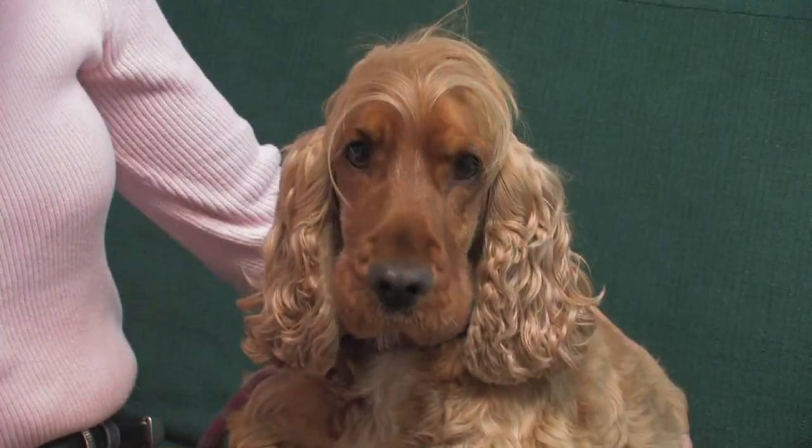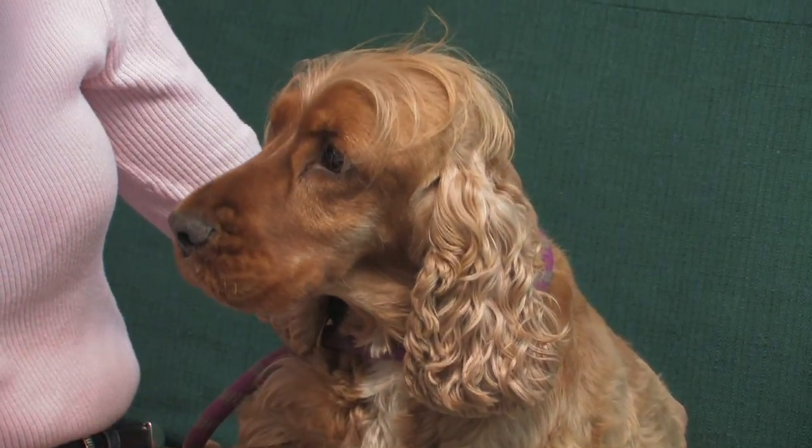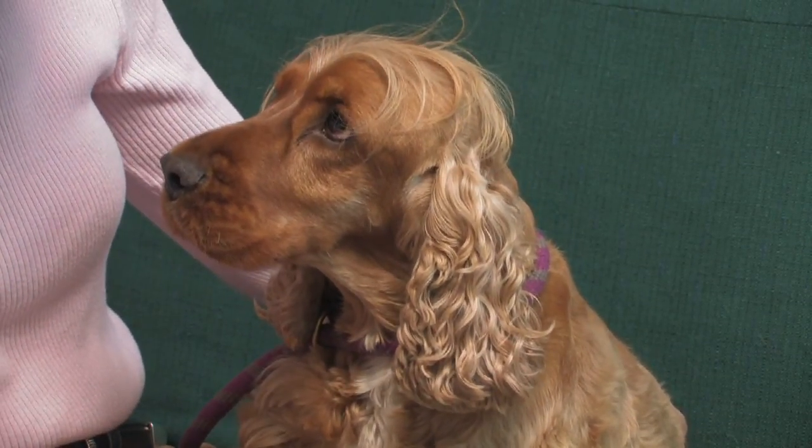When considering how to select a Cocker Spaniel, first you can start with which variation you're interested in. Olly here is an English Cocker Spaniel — they tend to be a little bit larger. And then there are American Cocker Spaniels as well.